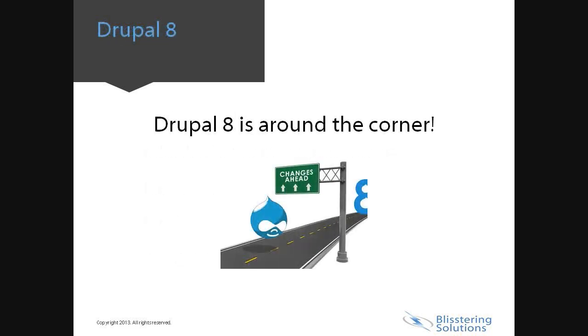Drupal 8 is around the corner. With Drupal 7 in full swing, many sites are still holding on to Drupal 6 and haven't considered Drupal 7. Once Drupal 8 is released, Drupal 6 or lower will no longer be supported or receive security updates, making your site vulnerable to security breach.